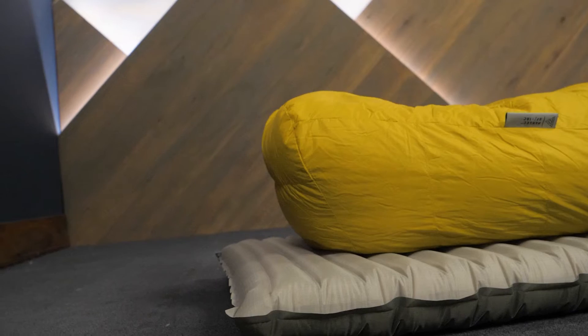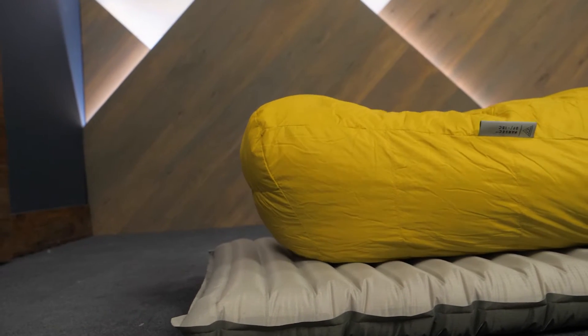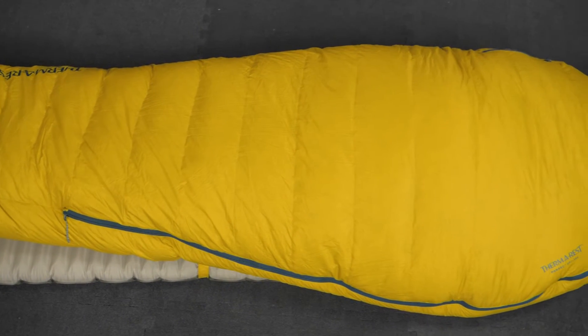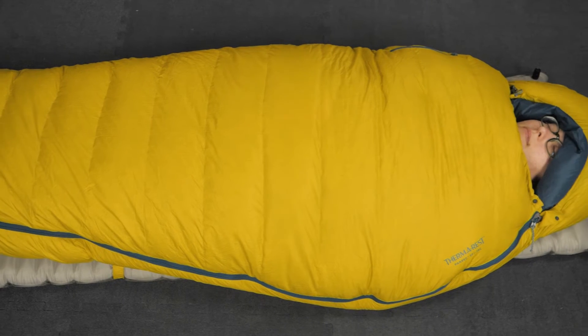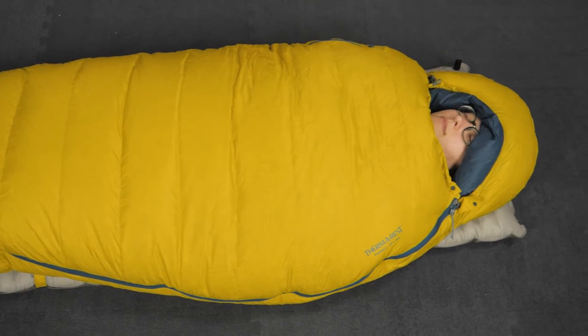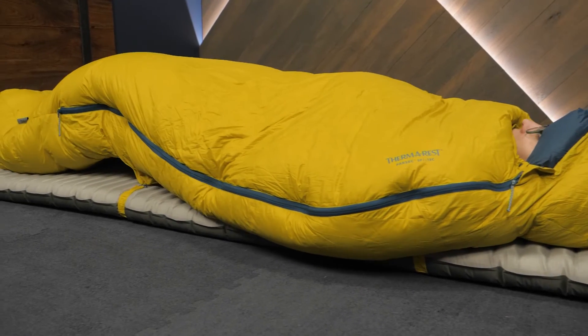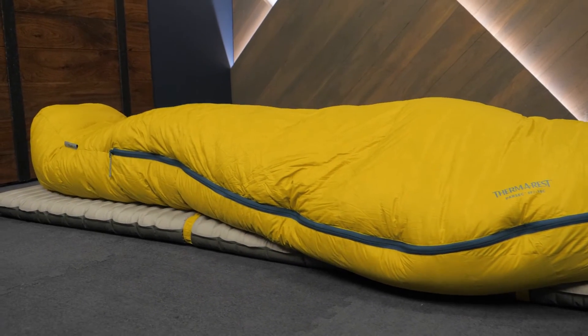Additionally, the bags are offered in a few size options to suit a wide variety of users. If you're looking for unbeatable warmth and quality, be sure to take a look at the Therm-a-Rest Parsec sleeping bag series. You can see the full specs and all available options at nwild.com. When you shop with nWild, you're supporting our independent business and our mission to bring you helpful content just like this. Thanks for watching and we'll see you on the trail.